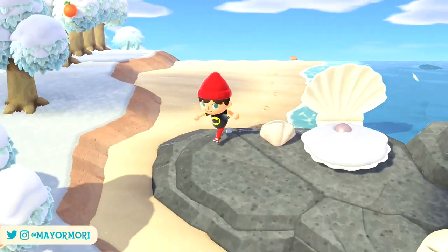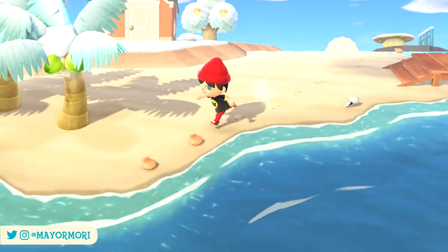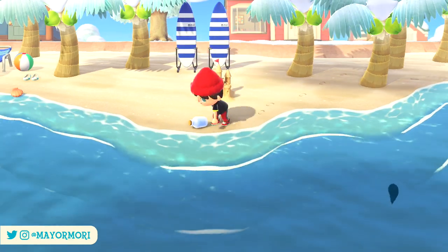Welcome back to a brand new Animal Crossing New Horizons video. Today we are discussing Valentine's Day as well as going over a little history by comparing the event from past games. So without further ado, let's get straight into today's video.